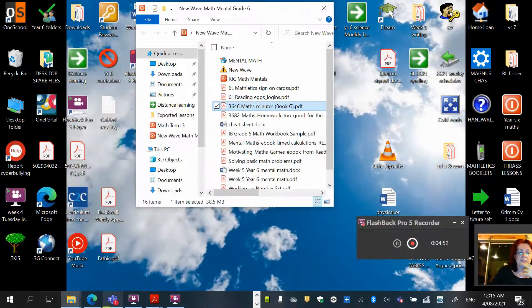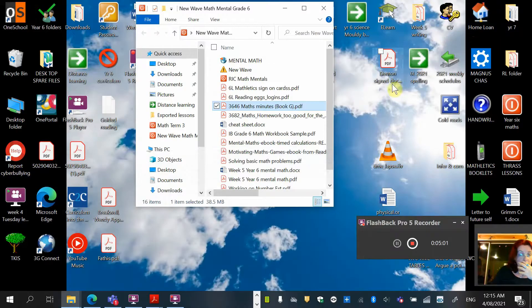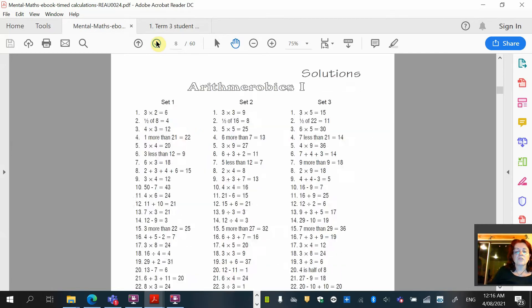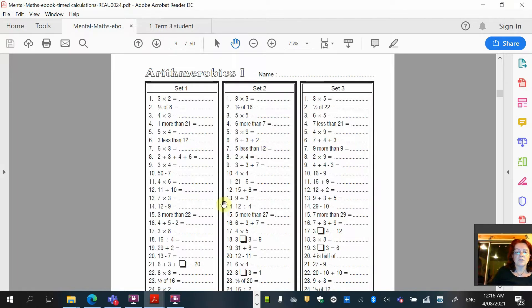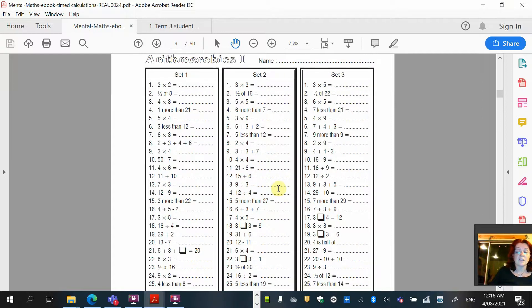Have a go at minutes six and seven today, then check your answers and send them in to me. If you get them wrong, it's a good indication of the things you don't know — so please don't change them. You can write the right answer next to it, and definitely message me if you don't understand. The other book I've attached is also on Teams. You can see them sitting next to each other — the Minutes G book and the mental maths eBook timed calculations.